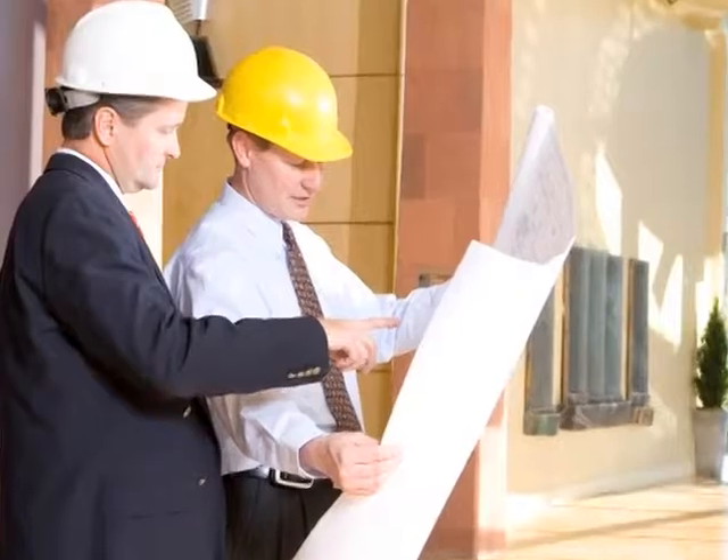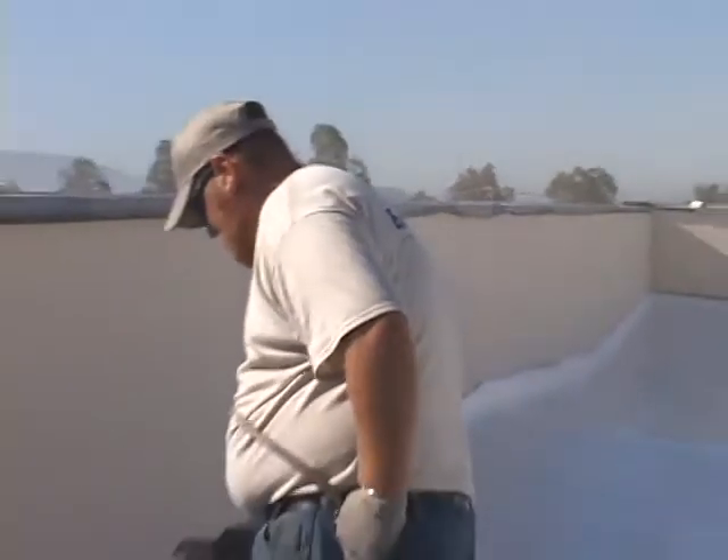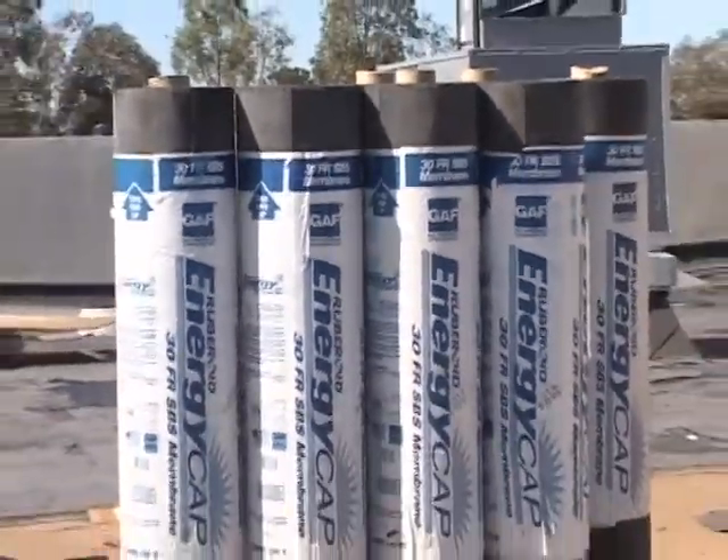As a property or business owner, your success depends on controlling costs and keeping your employees and residents satisfied. If a single choice could help you save money and preserve your long-term investment, you'd make that choice, wouldn't you? That's why EnergyCap is the right choice for your next roofing project.